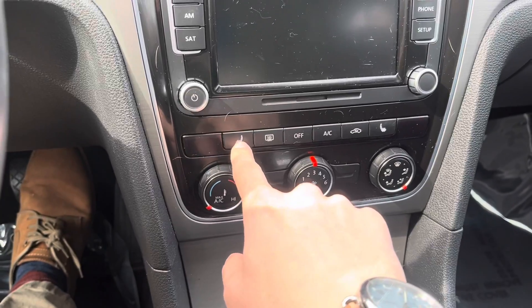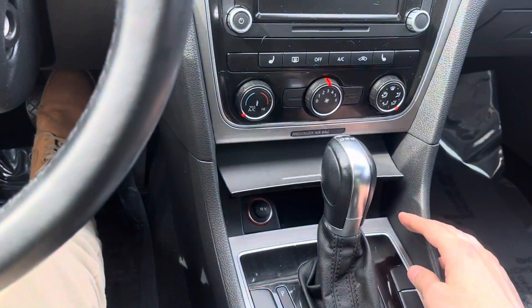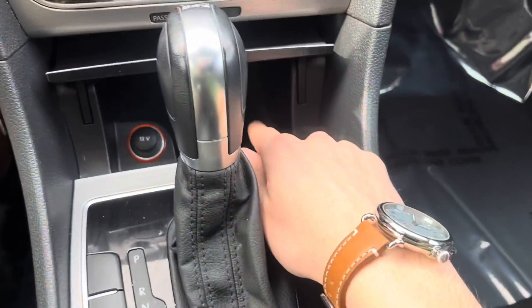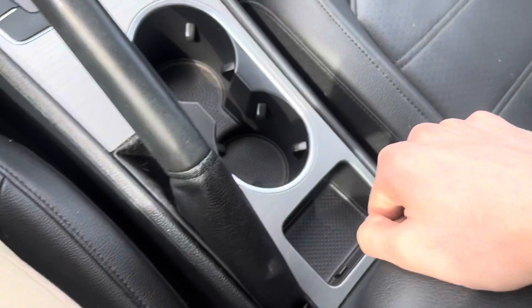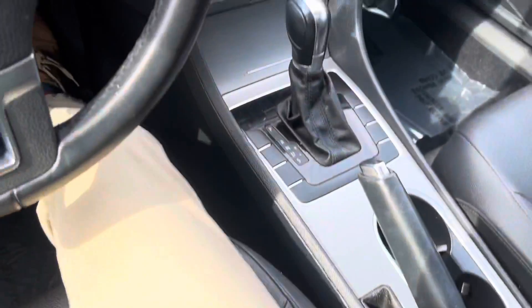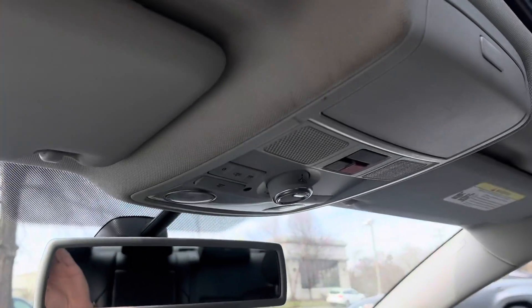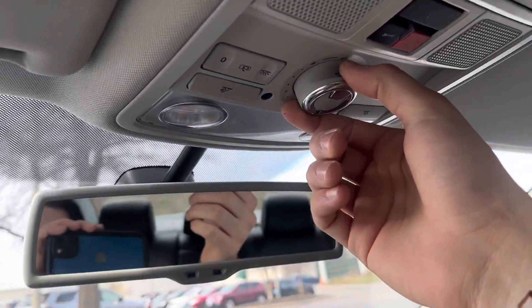Down here you're going to have heated seats — dual heated seats in the front. When we pop this open, we've got a 12-volt charger as well as a little storage area for miscellaneous items. Your shifter is here, handbrake, cupholders, and storage. When we crack open the center console, we do have storage as well as an aux cord, a 12-volt charger, and an SD slot. And when we look up here, we do have our sunroof, and the sunroof controls are right here.